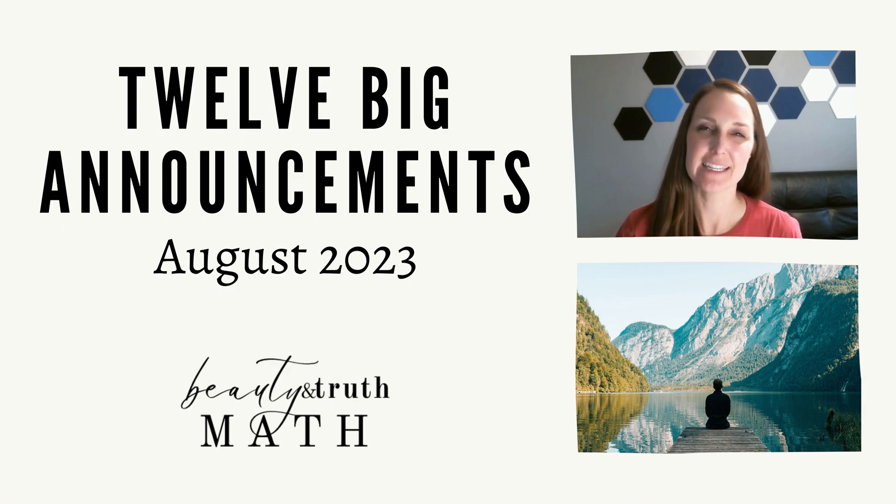Hi, this is Heather from Beauty and Truth Math. Today, Emily and I have 12 big announcements as we head into the 2023 school year. So let's get started.